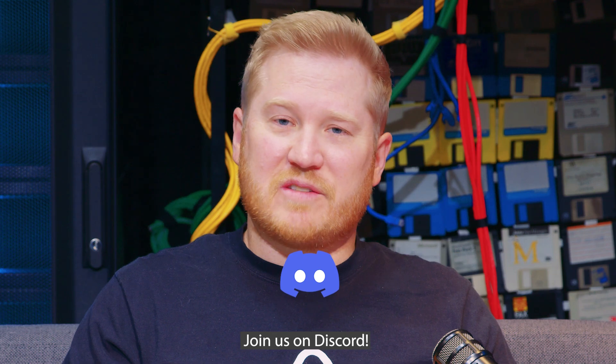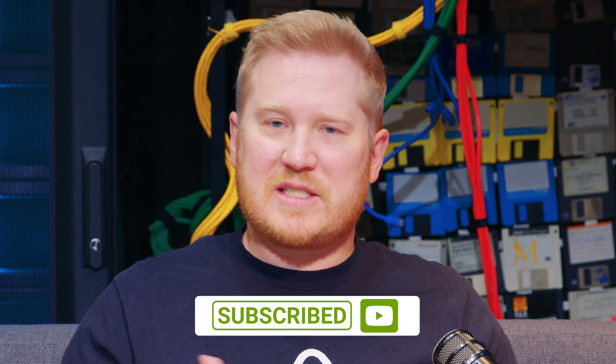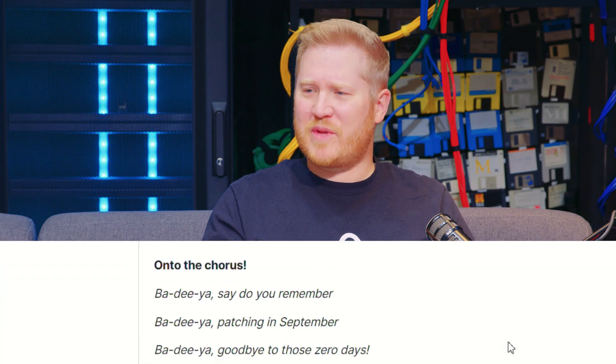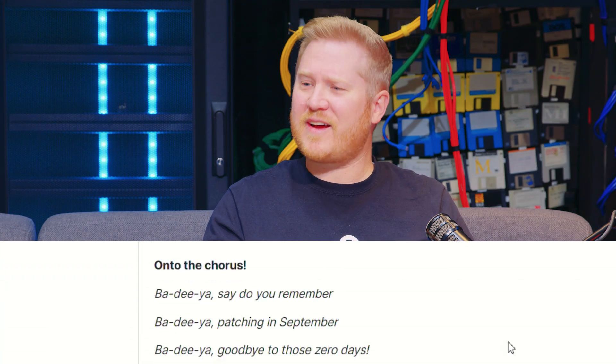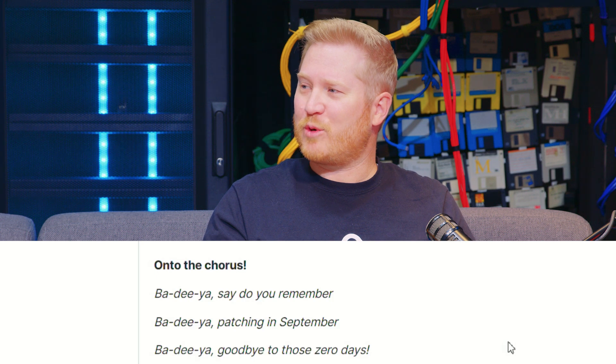If you want to join us on our Discord server, definitely head on over — we've got tons of sysadmins over there always talking about security updates, PowerShell, products, all sorts of cool sysadmin talk. For PDQ, I'm Brock, thanks for watching. Body-ah, patching in September — body-ah, goodbye to those zero days.